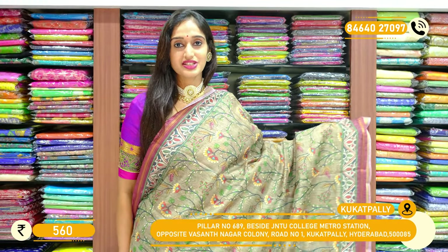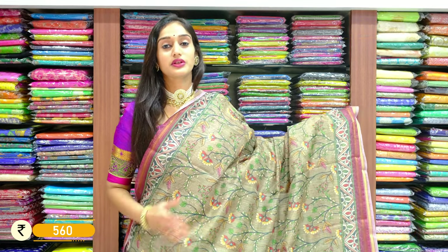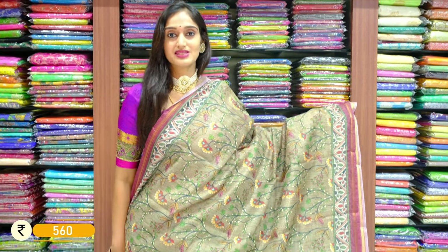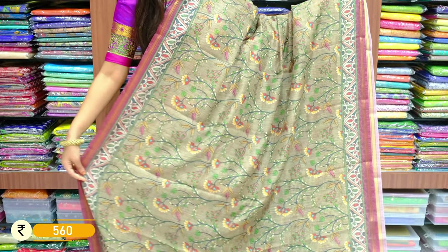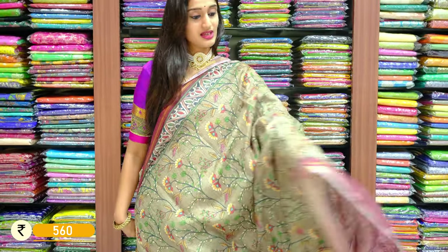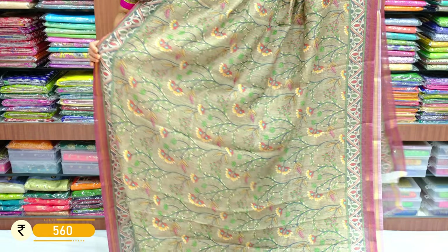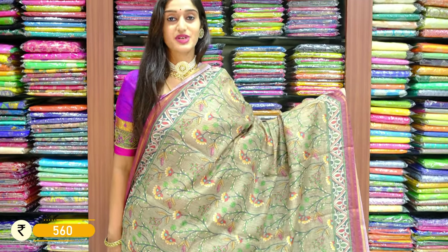Here we have a pretty shade with fully loaded Kalamkari floral print. We have two different prints on each saree — floral print and you can even see some Kalamkari booties on this saree. It's a very reasonable price, so we can use it for regular daily wear. Price is $560.